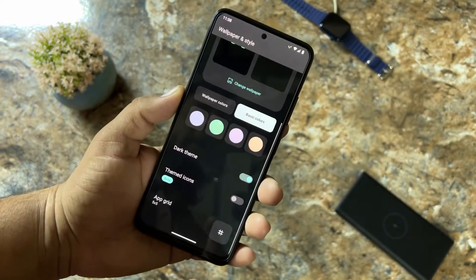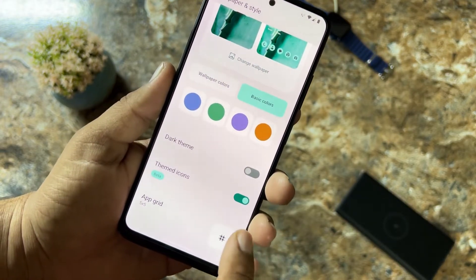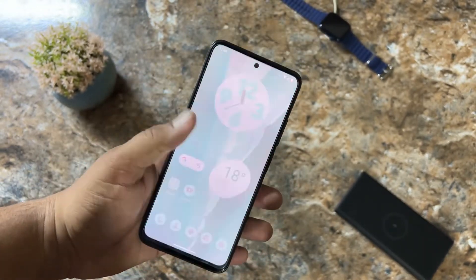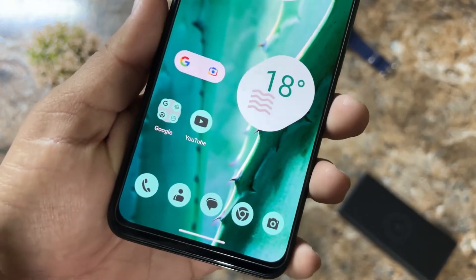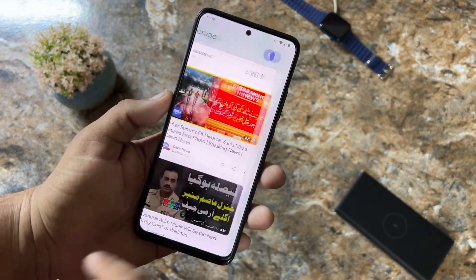You can enable or disable the dark theme, which is working perfectly. You can also enable the themed icons — with themed icons enabled, the colors of icons will be matched with the color of the wallpaper, which looks pretty cool. From the left you can access the Google feeds.